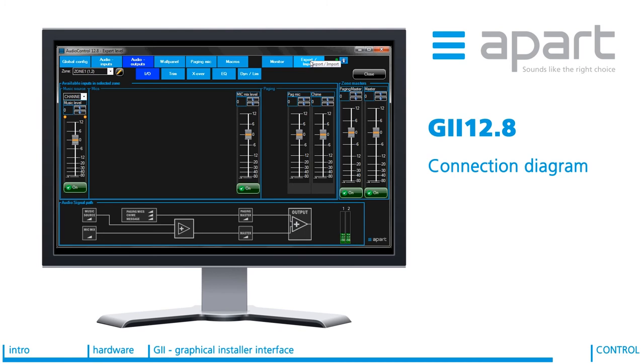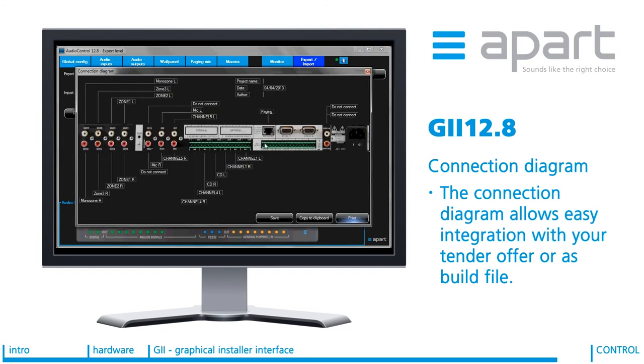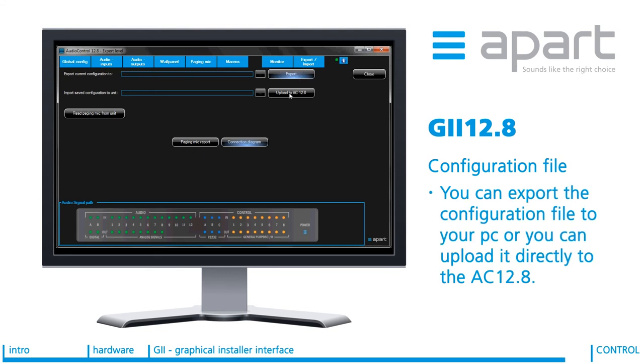Once your configuration is complete, you may need to produce a connection diagram. This is easily available with AudioControl — go to the export/import menu and click connection diagram. You are then given a full connection diagram which can be printed or copied to your clipboard, allowing easy integration with your tender offer or as-built file. Also in this screen is the ability to export a configuration file to your PC and to upload a configuration file directly to the AudioControl unit. It should be noted that a configuration file created by an expert level programmer can be uploaded into the AudioControl by someone with installer level access.